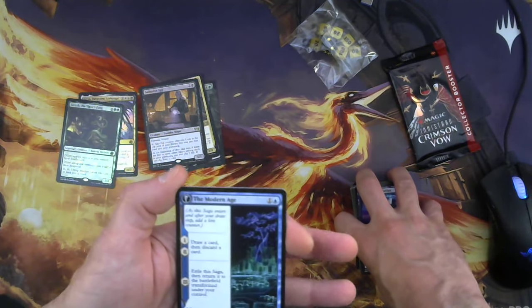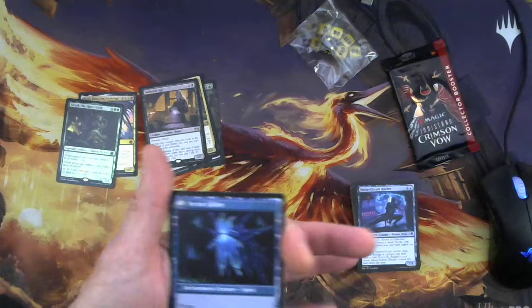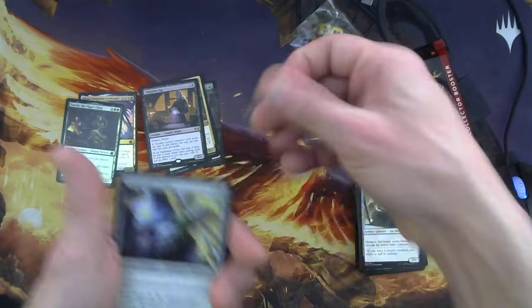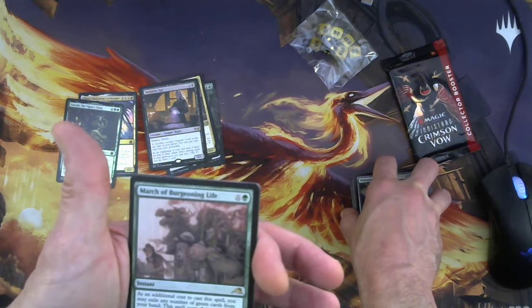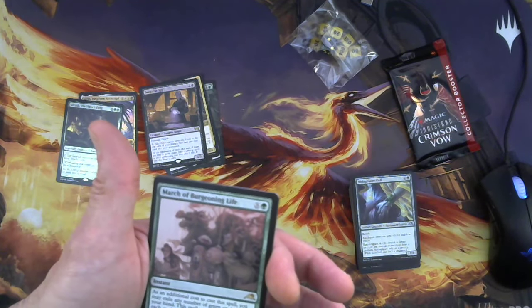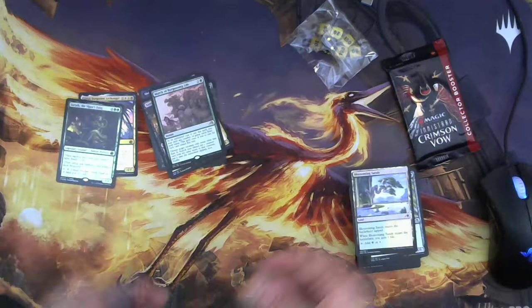The Modern Age — an enchantment saga. Chapters one and two: draw a card, then discard a card. Chapter three: exile this saga and return it to the battlefield transformed — it's a 2/3 flyer. Then Bronze Plate Boar, Hotshot Mechanic, Web Spinner Cuff. The rare: March of Burgeoning Life — X and a green, instant. As an additional cost, you may exile any number of green cards from your hand; it costs two less for each card exiled. Choose a target creature with mana value less than X, search your library for a creature with the same name and put it on the battlefield tapped, then shuffle. Blossoming Sands for the land.